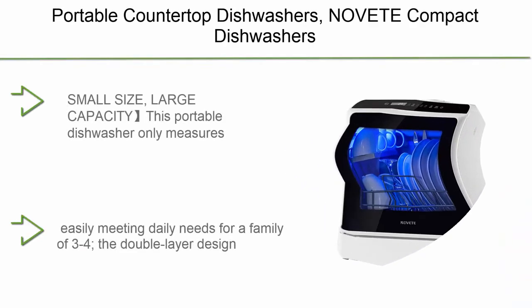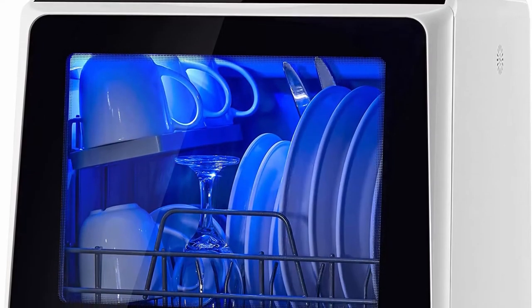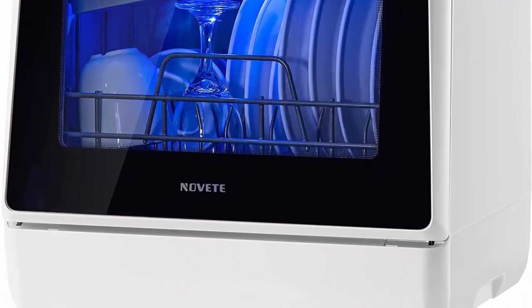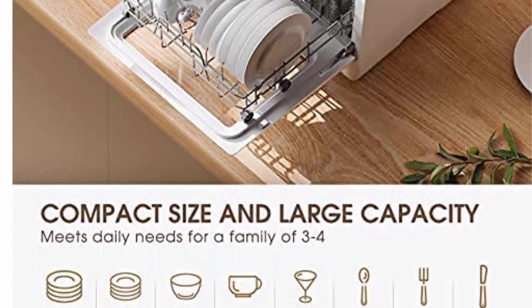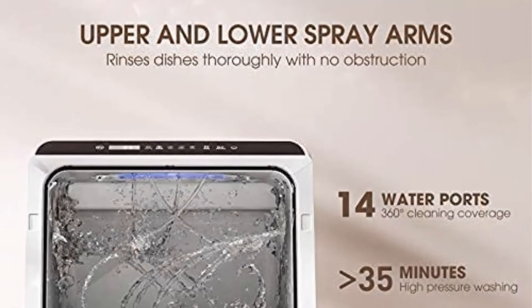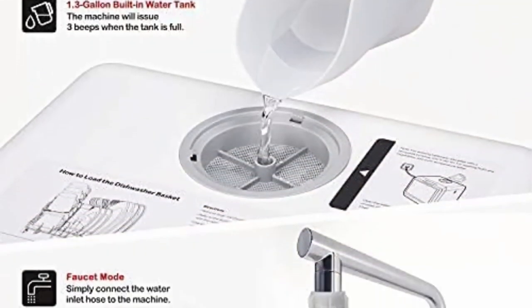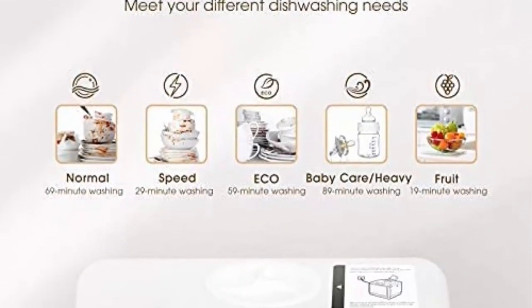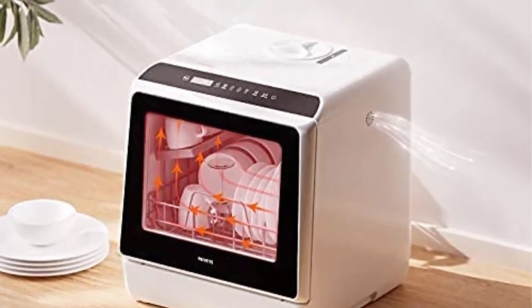Top 2: Portable Countertop Dishwasher — NOVET Compact Dishwasher with 5-liter built-in water tank and inlet hose, 5 washing programs, baby care, air-dry function, and LED light for small apartments, dorms, and RVs. Small size, large capacity: this portable dishwasher measures only 16.9 x 16.8 x 18.1 inches but holds 4 full place settings and fits up to 12 dishes loaded at an angle, easily meeting daily needs for a family of 3 to 4. The double-layer design offers space for 4 serving bowls, 4 cups, 4 small plates, 4 dinner plates, 7 spoons, 7 forks, and 7 knives. Perfect for small houses, apartments, dorms, boats, and campers/RVs.